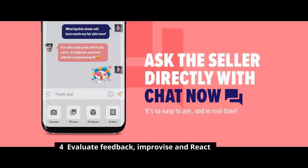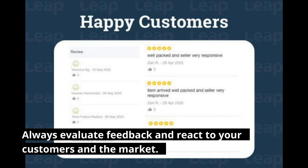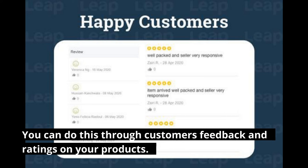Method 4: Evaluate Feedback, Improvise and React. Always evaluate feedback and react to your customers and the market. You can do this through customers' feedback and ratings on your products.